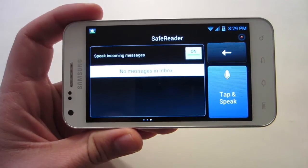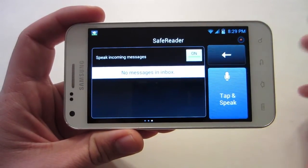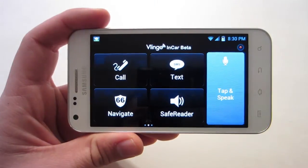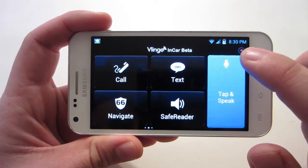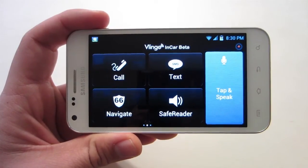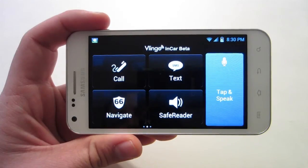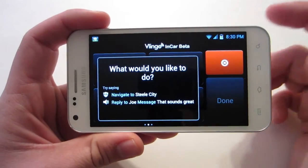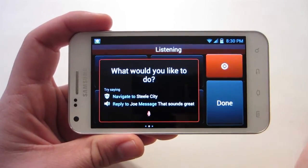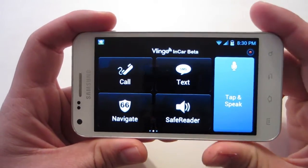Safe reader will obviously do what I said before — it'll read all your texts coming in and emails if you set it up. And if you see this icon here, it's a little red dot. You can say something like 'Hey Vlingo' and it'll get Vlingo's attention, so you'll be able to make any kind of command instead of having to tap and speak or do anything of that nature.